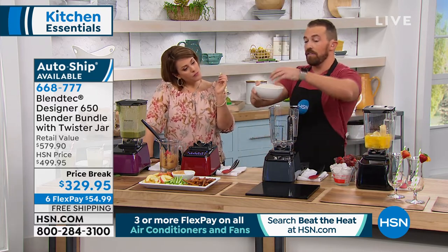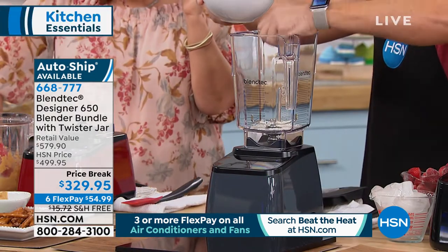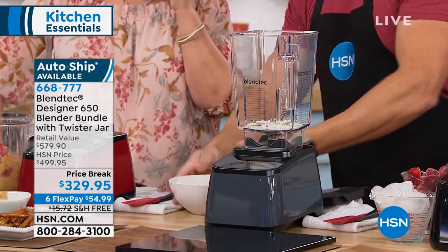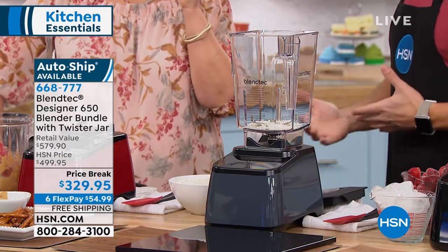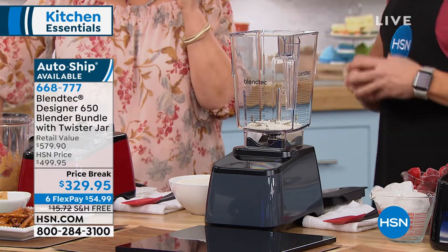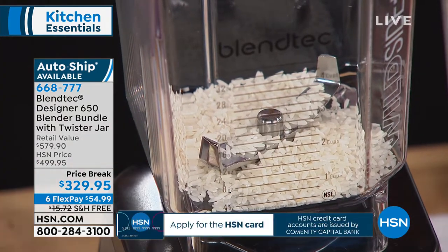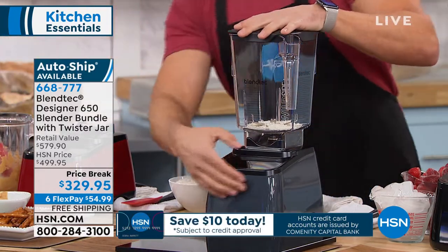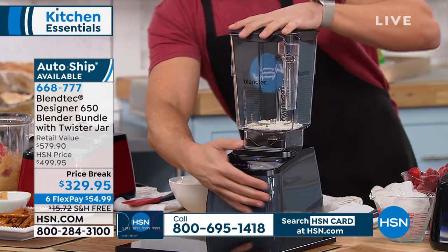With this same blade and same jar, you can use the machine as a grinder or mill. Other machines that do this usually have to sell you a different component — this is the exact same blade, same jar. You can do a whole bowl or two cups at a time of any grain: whole wheat grain into whole wheat flour, unpopped kernels of corn to make cornmeal, rice into rice flour for gluten-free recipes, or even sugar into powdered sugar. As soon as we turn this on it's going to be like a hurricane — it'll lift everything off the base immediately and blend very quickly.